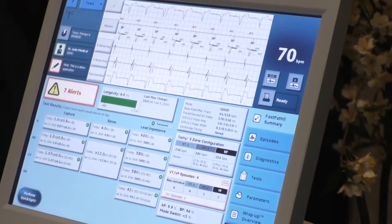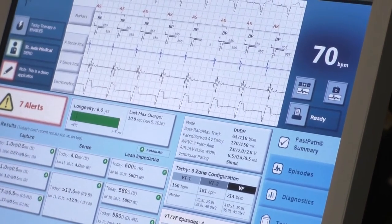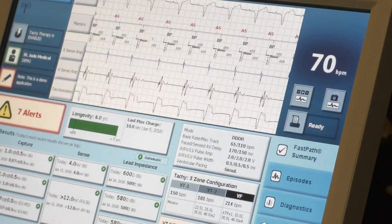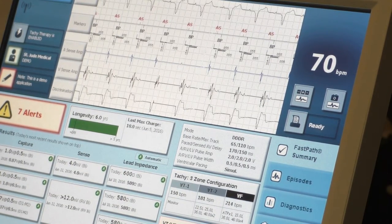Can you show us examples of lead displacement, lead fractures in the RV, LV, and RA, as well as atrial perforations and pulse generator depletion — kind of like examples and test us on what we're seeing?